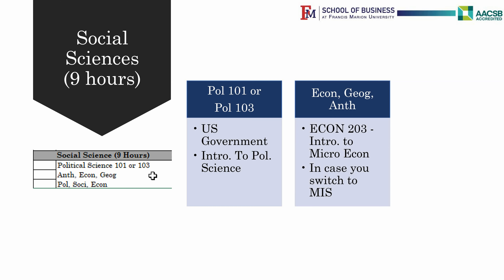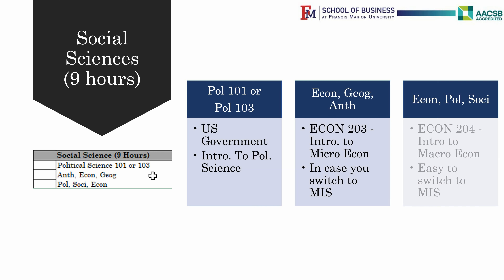It is, however, recommended that students take Economics 203, Introduction to Microeconomics, and Economics 204, Introduction to Macroeconomics, as part of the Social Sciences requirement. This allows you to transfer from your BS in Computer Science to a BBA in the MIS program, which we will discuss later.